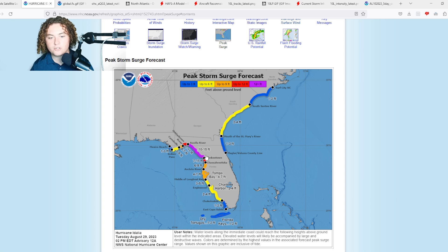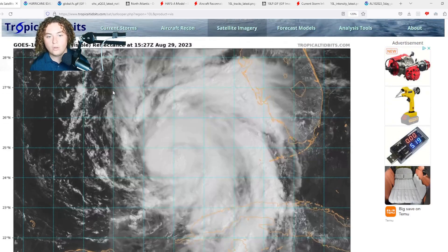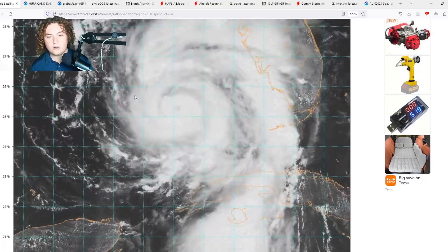We're going to have to continue to monitor it. If you are in the Big Bend and you're watching this — with a potentially 15-foot storm surge — you still have time to evacuate. But if your local officials tell you to evacuate, evacuate. You still have some time left before the system makes landfall.